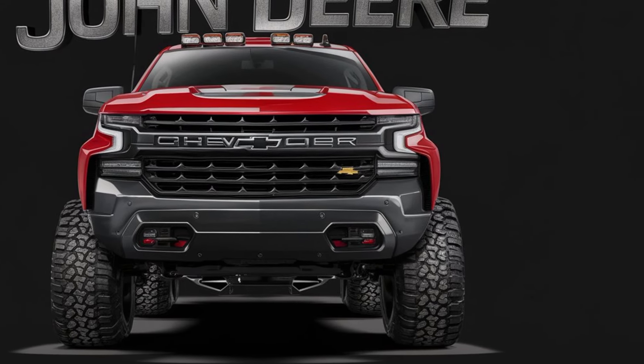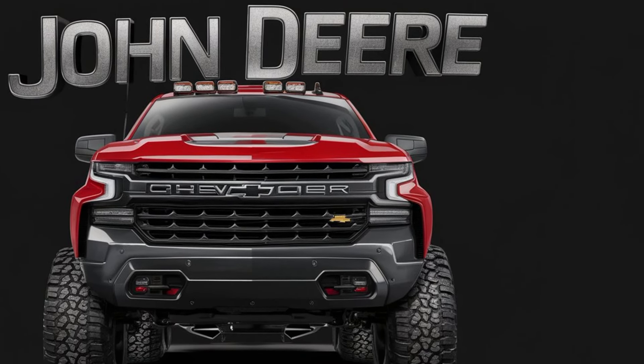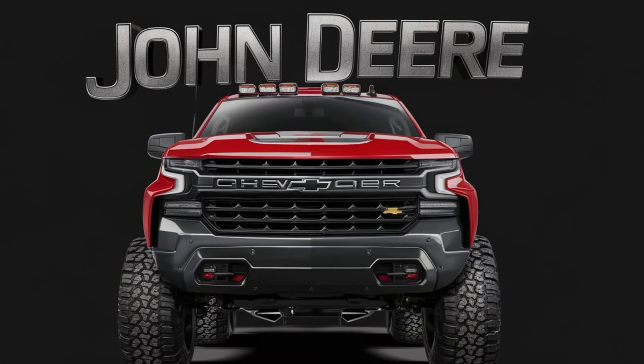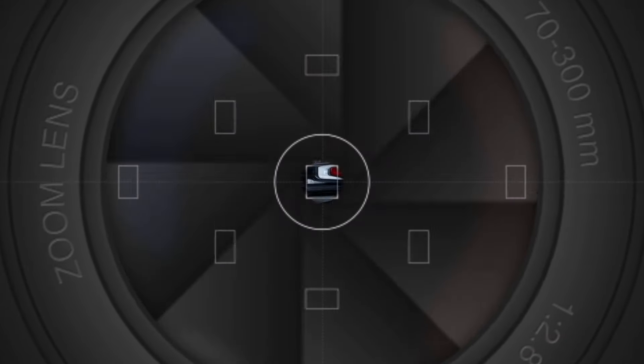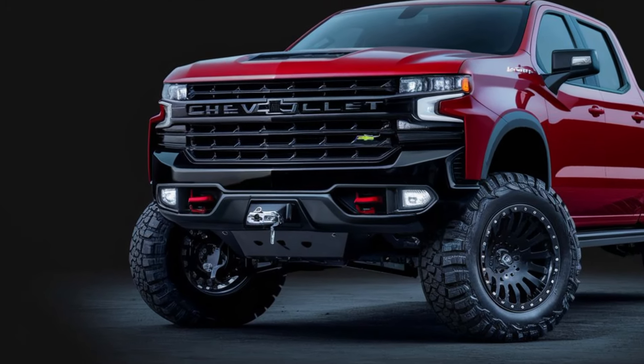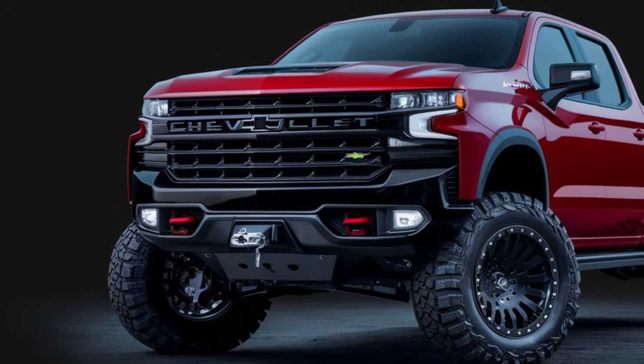The 2025 John Deere pickup is the ultimate multitasker. The spacious interior offers comfort for the whole crew, while the VersaBed can handle any payload you throw at it. Whether you're hauling hay bales or heading out for a weekend adventure, this truck has you covered.